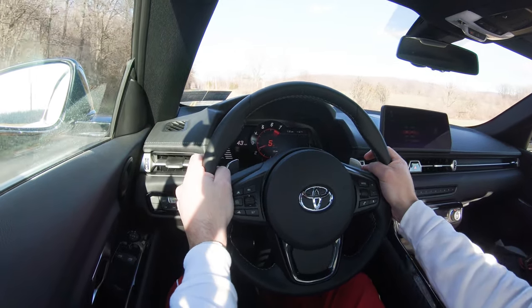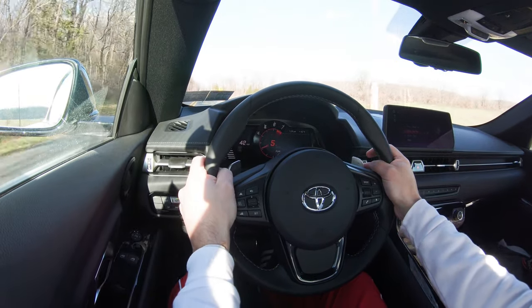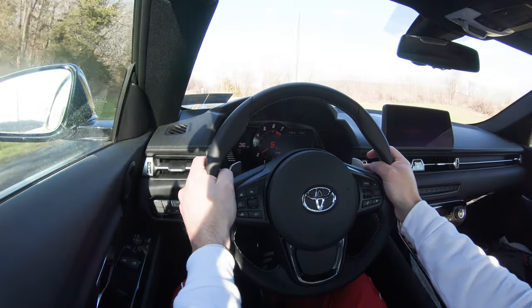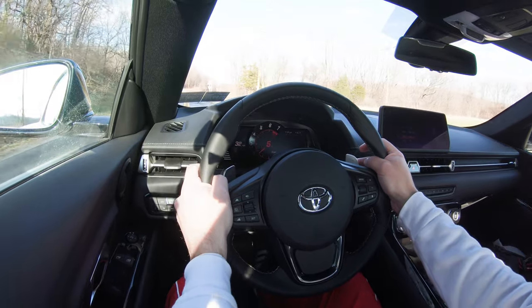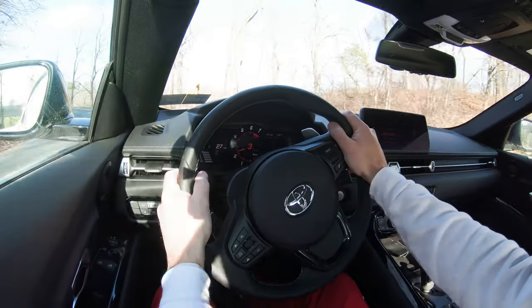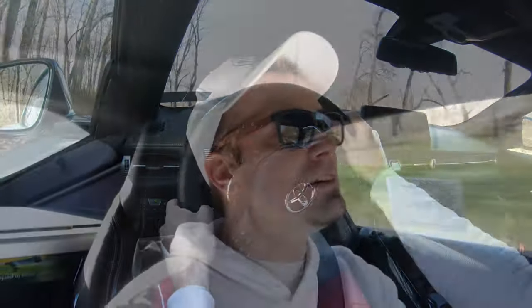As far as ride quality goes, you can feel a good bit in the Supra. The adaptive variable suspension certainly helps — without it, it would be quite pronounced — but honestly it's not bad and pretty much expected in a car like this. Steering feel is absolutely amazing: a very nice weight to it, not too heavy but definitely not loose. Perfect setup, I would say.